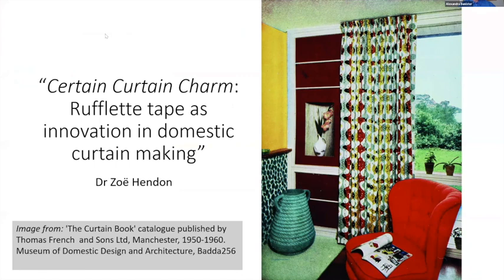In part one we heard papers on the design of domestic spaces, and this session will be concerned with the design of domestic objects. We're going to have all the papers and then a group Q&A session at the end, so please put any questions you have in the chat as we go.